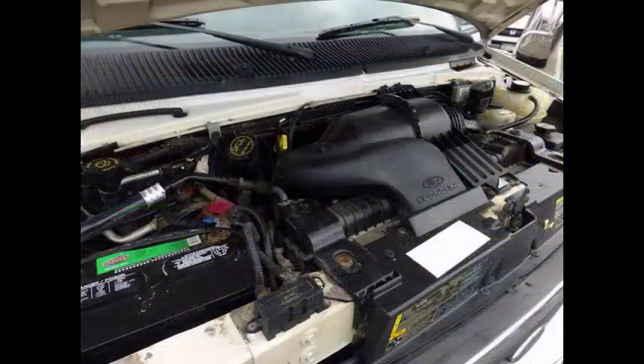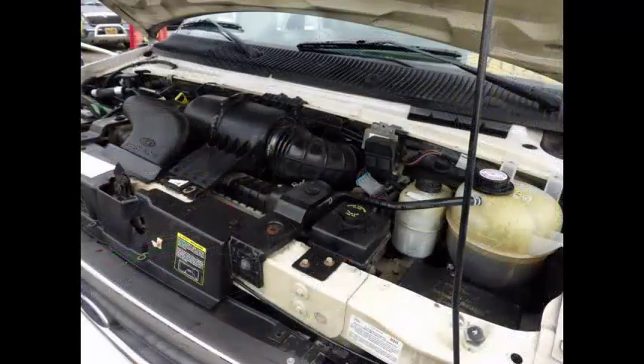It has a 6.8-liter V10 Triton gas engine and automatic transmission with overdrive. The engine delivers superb performance and power under load and is well known for its power and reliability. All mechanical functions are in excellent working condition and all fluids have been checked and changed as needed.